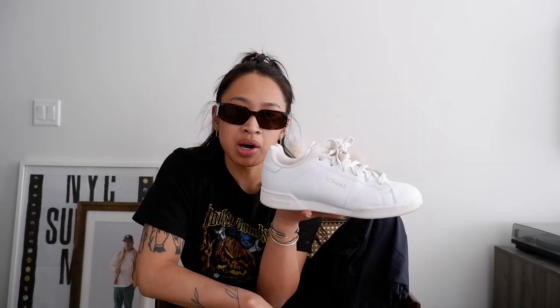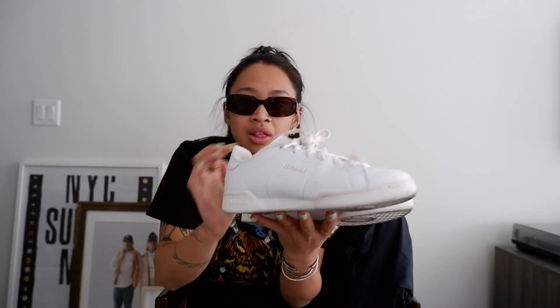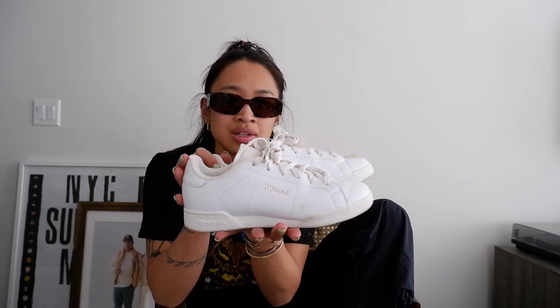Last thing I'm going to show you are the Jeanne Reebok NPC 2. Thank you to Jeanne for sending these over. I got the email and I was like - it's sick. Always stoked to get a Jeanne piece. They're really cool. I love the cream. I changed out the laces from white to cream and they look so much better. Yeah, classic summer staple I think and going into fall. I hope you enjoyed that segment.